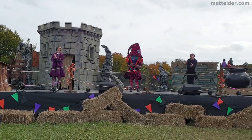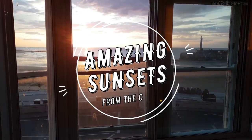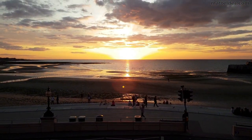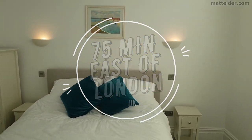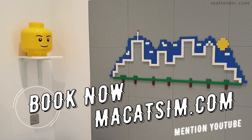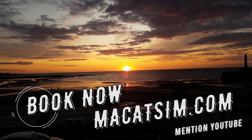We will cover this in the video and give our thoughts and first-hand experience as a family. This video is brought to you by McCatsum Holiday Homes in Margate and Broadstairs — great for a week's holiday or a weekend escape, being just over an hour east of London UK. Treat yourself to amazing sunsets, a lego wall, or great food. Visit www.mccatsum.com and mention this YouTube video and we will look after you.